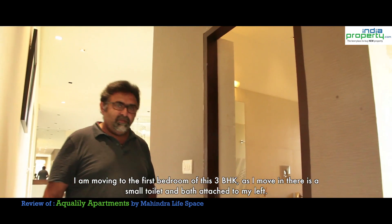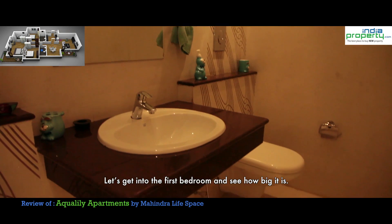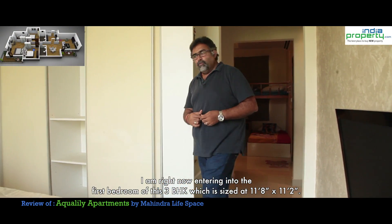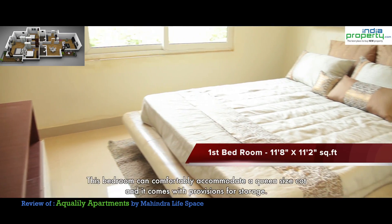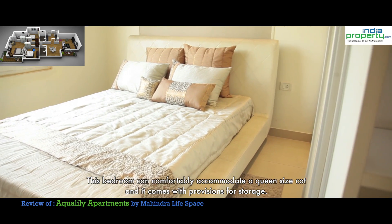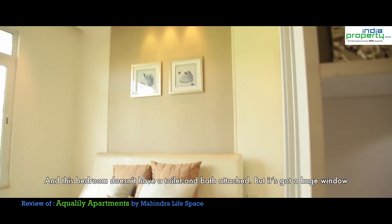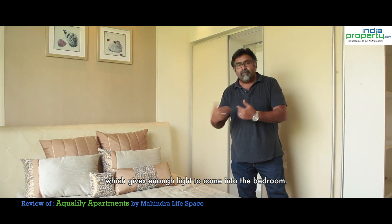I am moving to the first bedroom of this 3 BHK. As I move in, there is a small toilet and bath to my left. I am entering into the first bedroom which is sized at 11.8 by 11.2. This bedroom can comfortably accommodate a twin size cot and comes with provision for storage. This bedroom doesn't have a toilet and bath attached but has a large window which gives enough light into the bedroom.